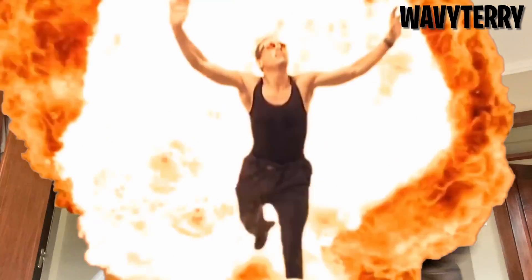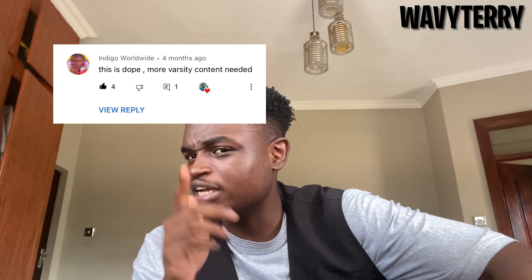Life in Cape Town can be so simple — courses stressing you out, go to the beach. Your crush doesn't want you, go to the beach. They ghosted you, go to the beach. In today's video I'll be talking about things I wish I knew before joining UCT — specifically before joining Computer Science. Let's get into it.